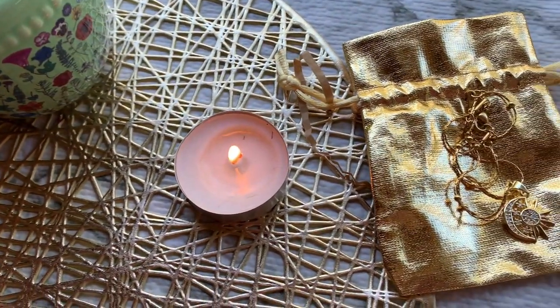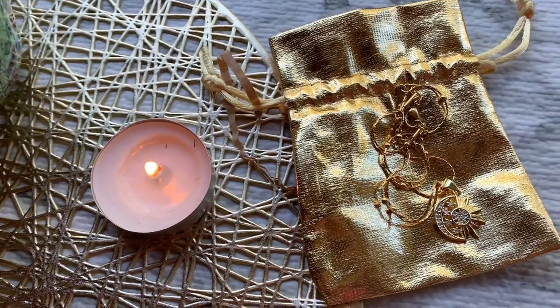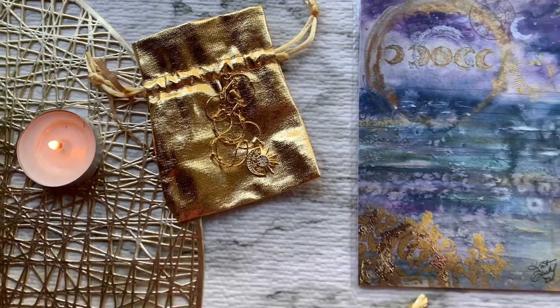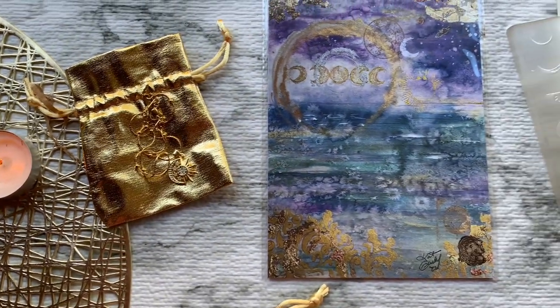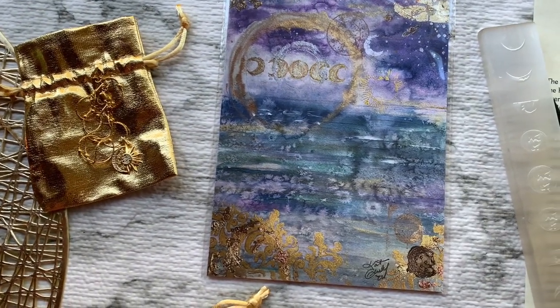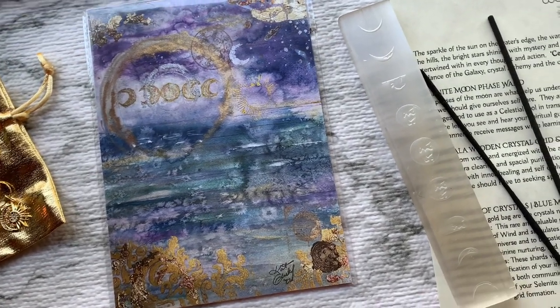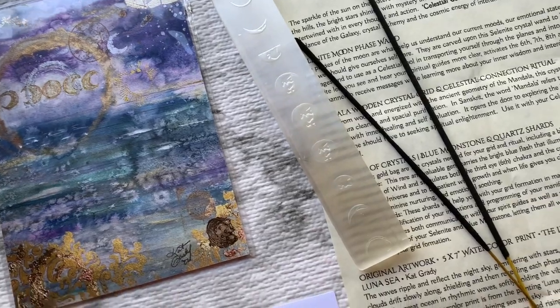Alrighty guys, that's all I have for you from the month of January box from Wolf and Time. I hope you all enjoyed hanging out with me today as I review this Celestial Connection box. Definitely let me know what your favorite item was and what you thought of the video — I always love hearing your comments and talking with you guys.